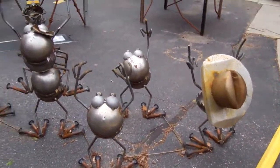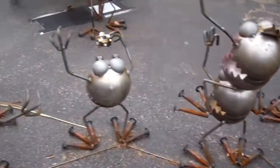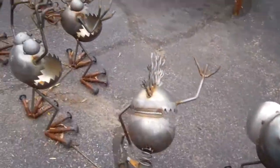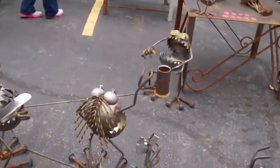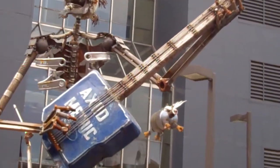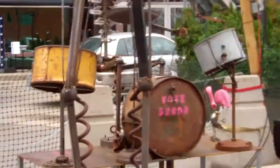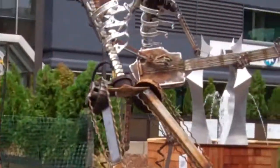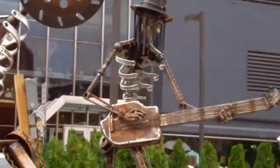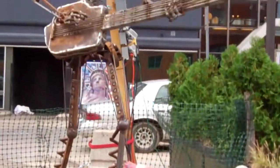Hey guys, here's a bunch of pieces right here. Got all these little things — I'll show you the bigger ones. They all have guitars or instruments. There's a drummer back there. And there's this guy — looks like Slash.